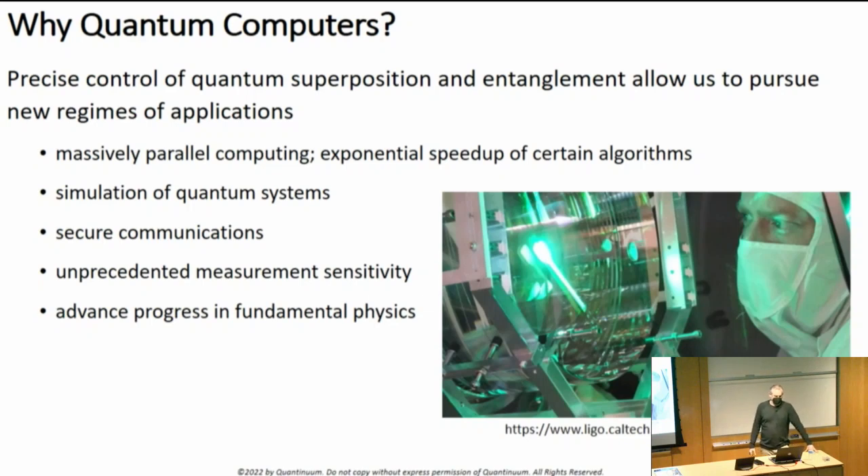We're working with quantum bits, and precise control of these quantum bits in principle allows us to pursue several new regimes of applications. The most obvious one is massively parallel computing, where there are certain algorithms that don't scale well on classical computers or aren't solvable at all classically. There are algorithms for quantum computers that in principle scale linearly with problem size as opposed to exponentially. I would say there's not vast evidence of that right now, and it may take a while to realize, but that's the hope.